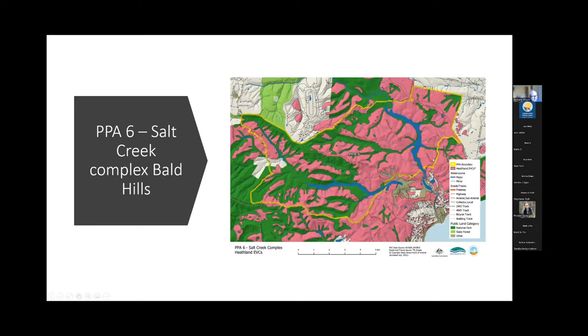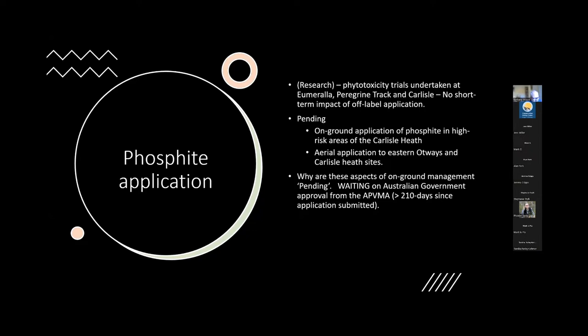Phosphite application — phytotoxicity trials carried out in collaboration with Deakin have established that application of phosphite as a means to control the spread of disease is safe. The trials have been conducted at very high rates of phosphite application and we've measured no short-term impact of off-label application. This reflects 25 years of treatment in Western Australia, where no adverse effects of phosphite have been seen in natural vegetation. Phosphite is also applied agriculturally all around Australia — to avocados, pastures, a whole range of crops, and even roses.